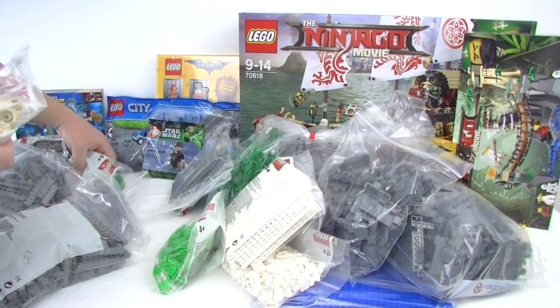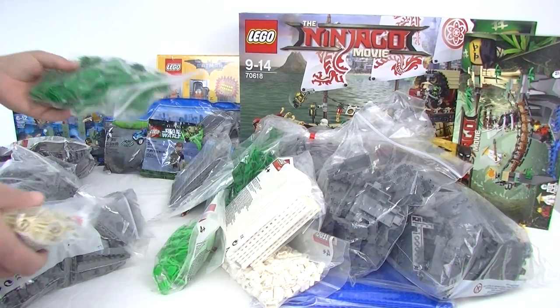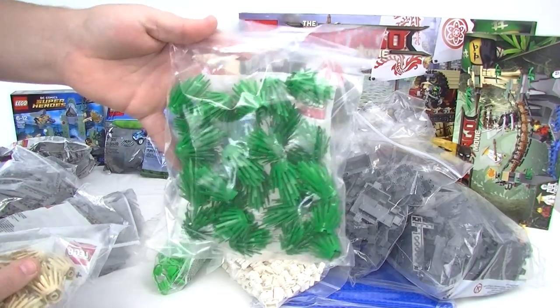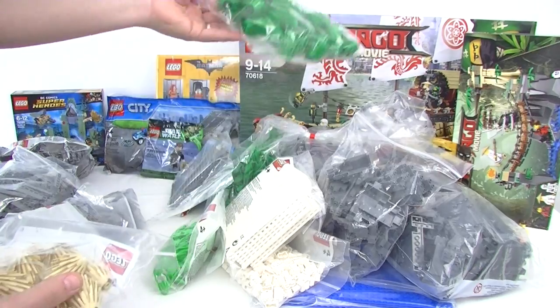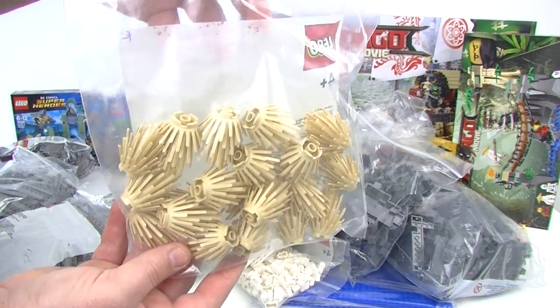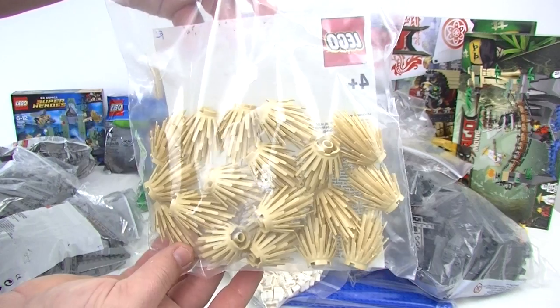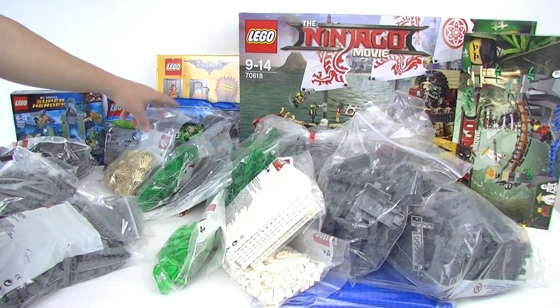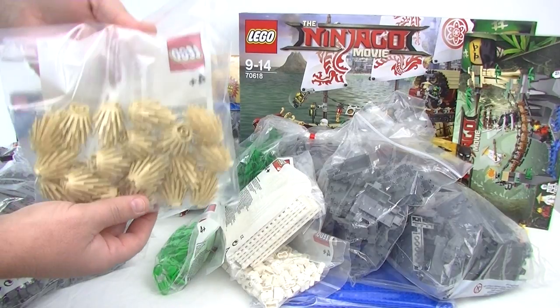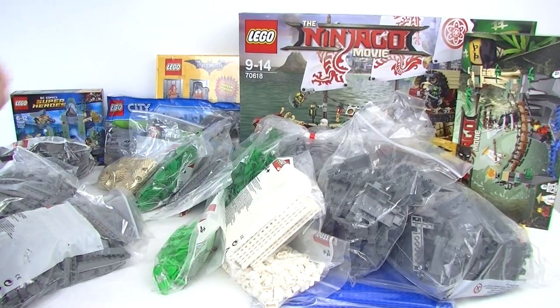Some more plants — a bag in green and a bag in tan, which will be nice for the western build. I've got a lot of the dark tan ones but not tan, so that's cool to have some tan ones now.